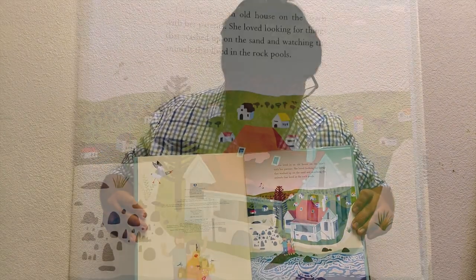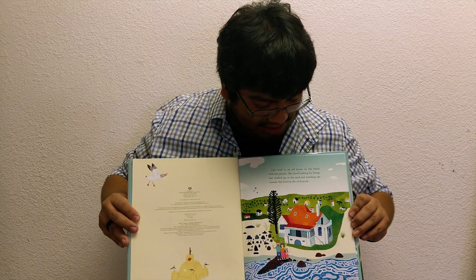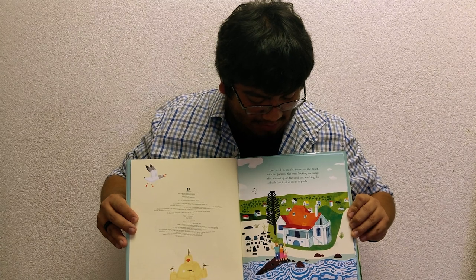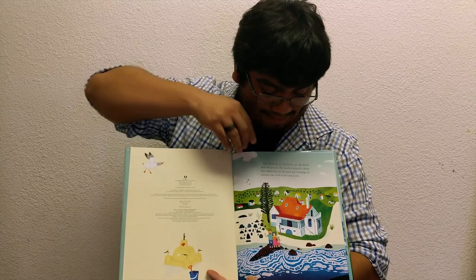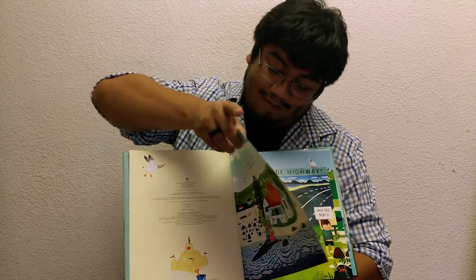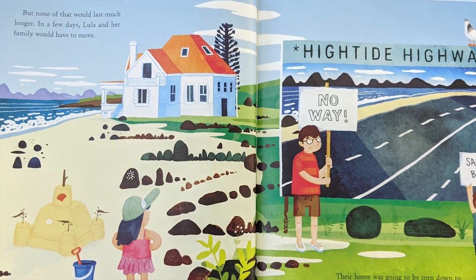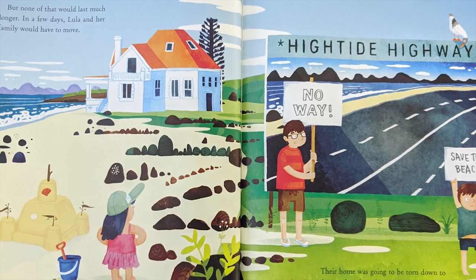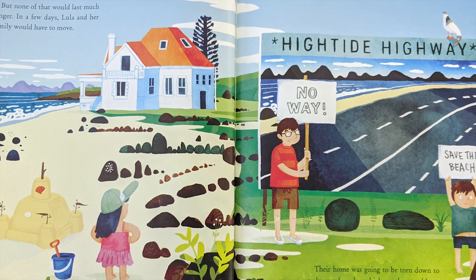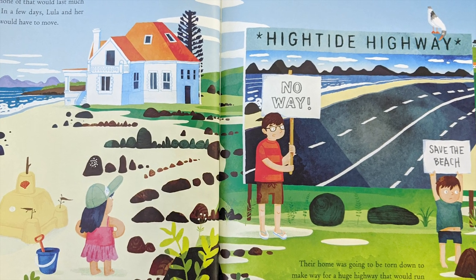Lula lived in an old house on the beach with her parents. She loved looking for things that washed up on the sand and watching the animals that lived in the rock pools. But none of that would last much longer. In a few days, Lula and her family would have to move. Their home was going to be torn down to make way for a huge highway that would run on the coast.